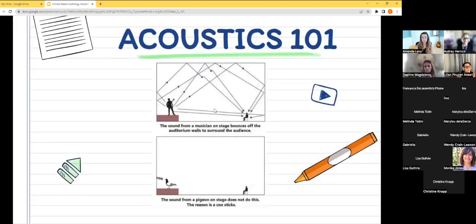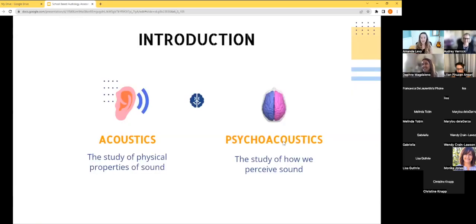Let's talk a little bit about acoustics — Acoustics 101. Acoustics is the study of the physical properties of sound, and psychoacoustics is how we perceive sound. When we're talking about a child's access to auditory information in the classroom, we're talking about both acoustics and psychoacoustics.